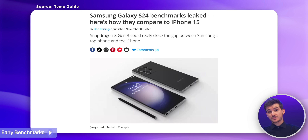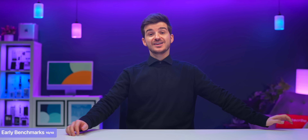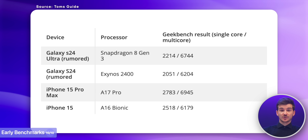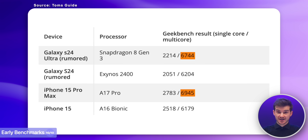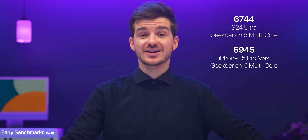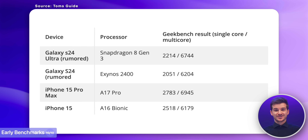Where Samsung is doing quite well is benchmarks. Early benchmarks of the S24 Ultra leaked in November, and the numbers look very promising, with multi-core performance that almost matches the iPhone 15 Pro Max — only 200 points behind in Geekbench 6. Keep in mind these are just early scores, so there's a good chance final scores could be even higher thanks to future optimizations.